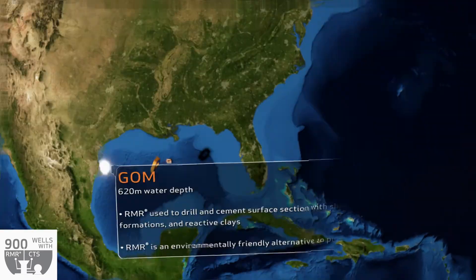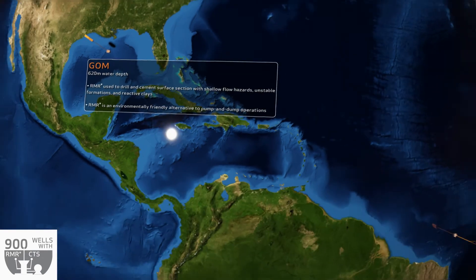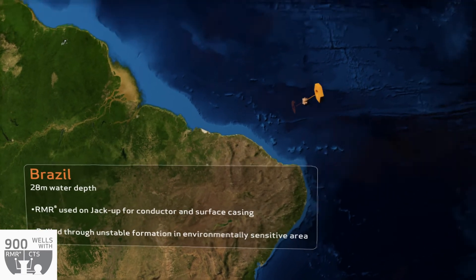In the Gulf of Mexico, RMR was deployed to 620 meters water depth to drill through shallow flow hazards, unstable formation, and reactive clays. In Brazil, RMR was used on a jack-up rig to drill the conductor and surface casing in an environmentally sensitive area.